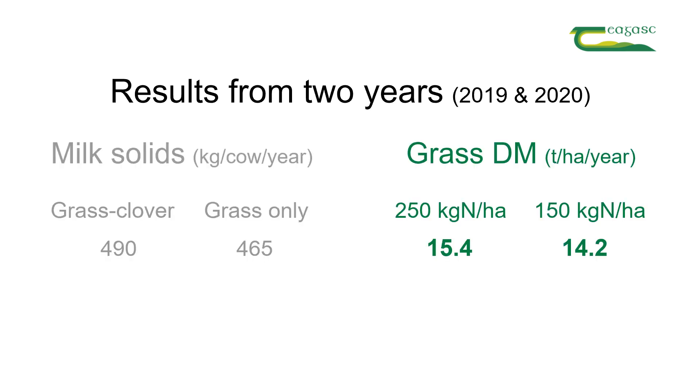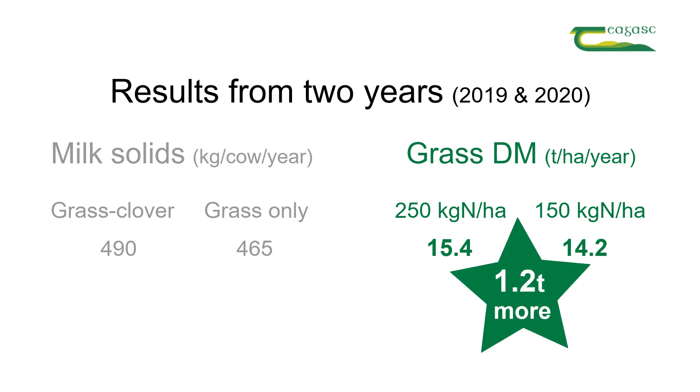We've seen a big difference between the swards receiving 250 kilograms of nitrogen per hectare per year and the swards receiving 150 kilograms of nitrogen per hectare per year — about 1.2 tonnes of dry matter per hectare difference between these two treatments. We've also seen about half a tonne of dry matter per hectare increase for the grass-clover swards compared to the grass-only swards.